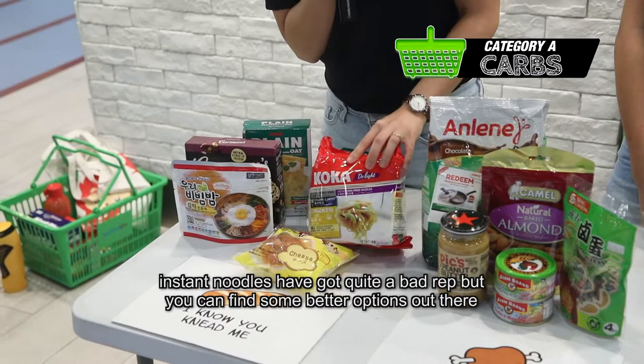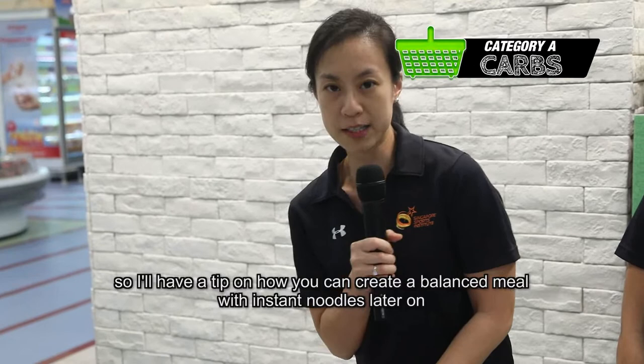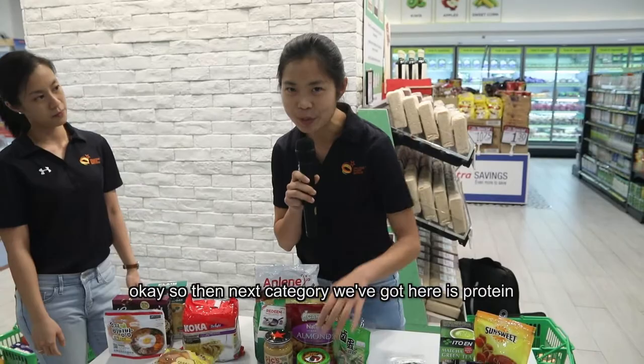Instant noodles have got quite a bad reputation, but you can find some better options out there. I'll have a tip on how you can create a balanced meal out of instant noodles later on.